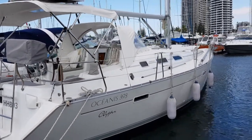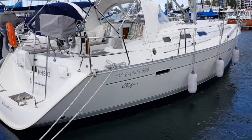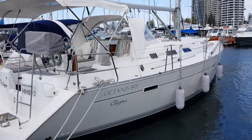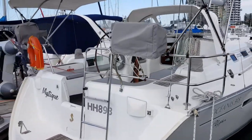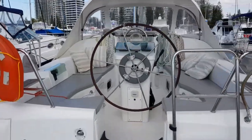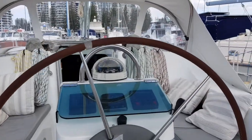Just a beautiful yacht — absolutely beautiful condition. She's just been anti-fouled and she's also got a brand new Volvo engine that's been installed. Not much else you could ask for really. Autopilot upgraded, Navionics — as we'll just discover when we get on board.